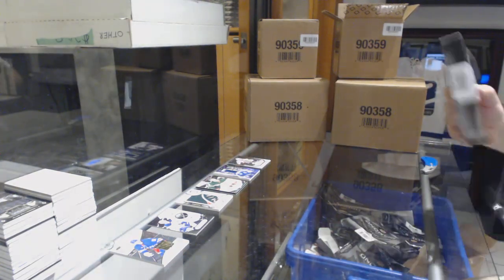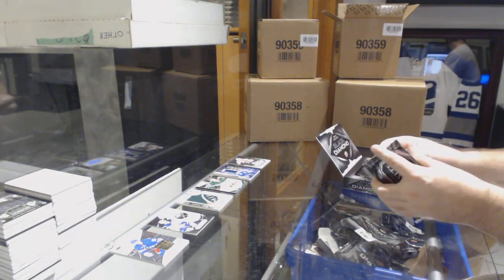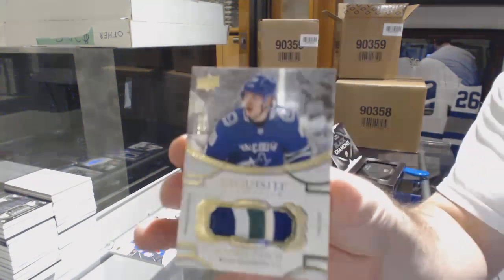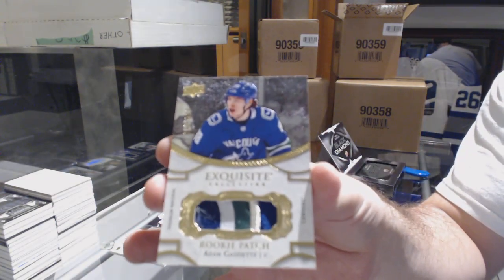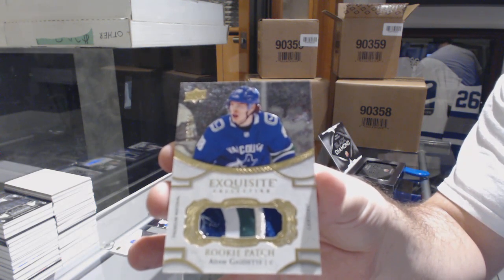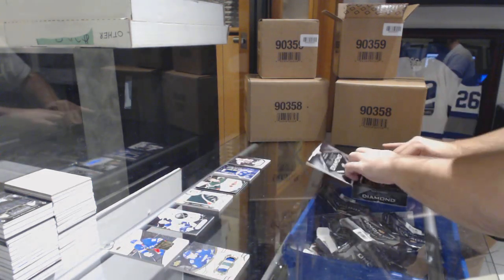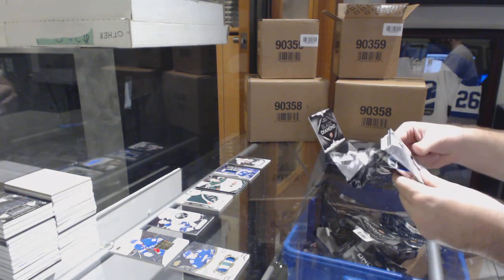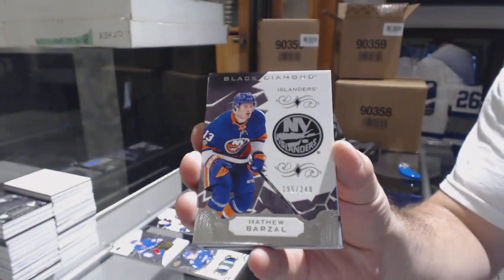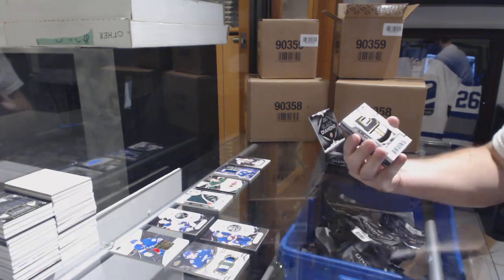Hopefully that placement will make it a little easier for you all to see. Card number one is a very nice 299 patch for the Vancouver Canucks of Adam Gaudet — exquisite patch, beautiful one. Card number two is a 249 Matthew Barzal base. Card number three: Ryan Donato team logo jumbos.